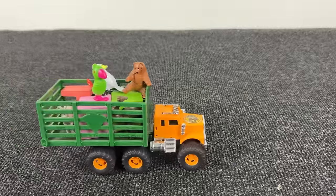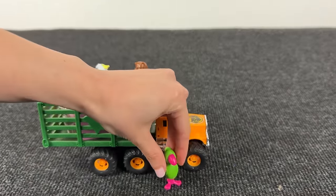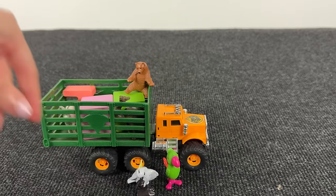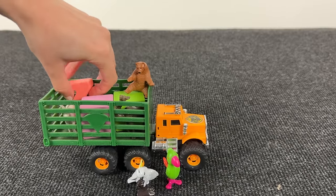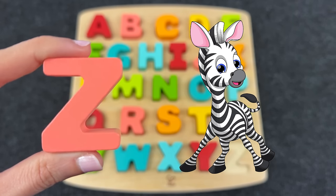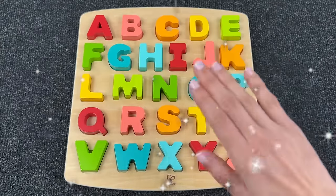Let's put it here. Wow, look at this farm truck — let's see what's inside. We have a green parrot, and here another parrot. And what else? Oh, it's the letter Z! Z is for zebra. Let's put it here — wow, we did it!